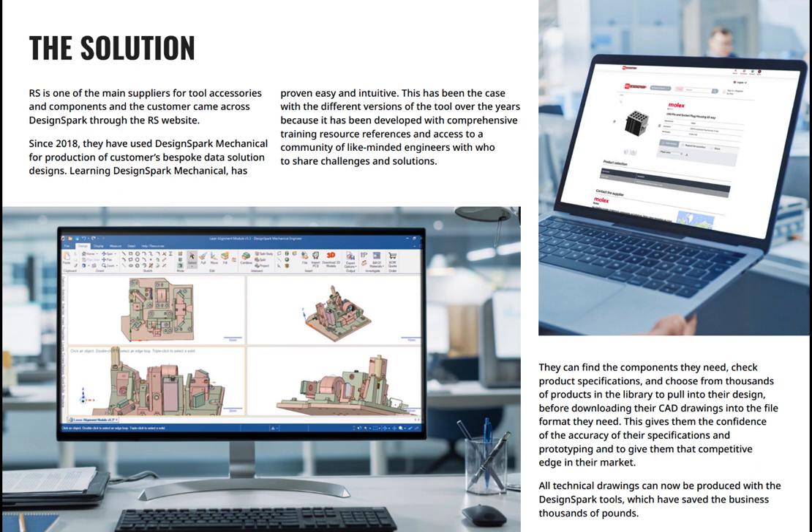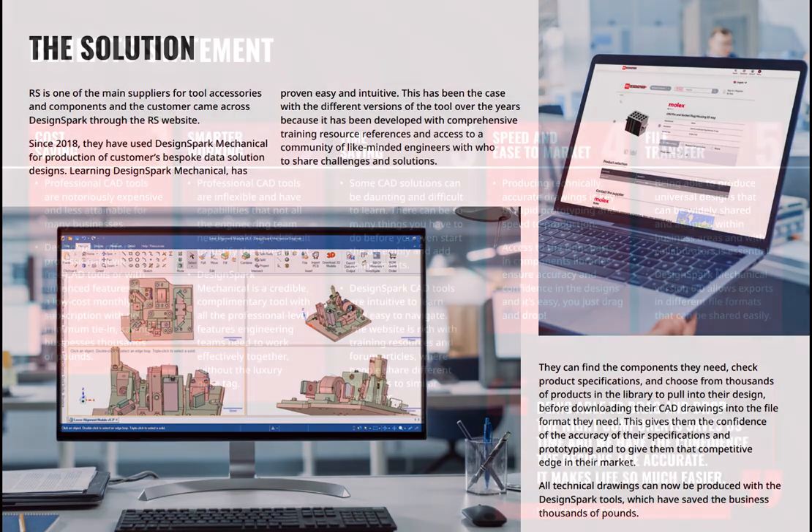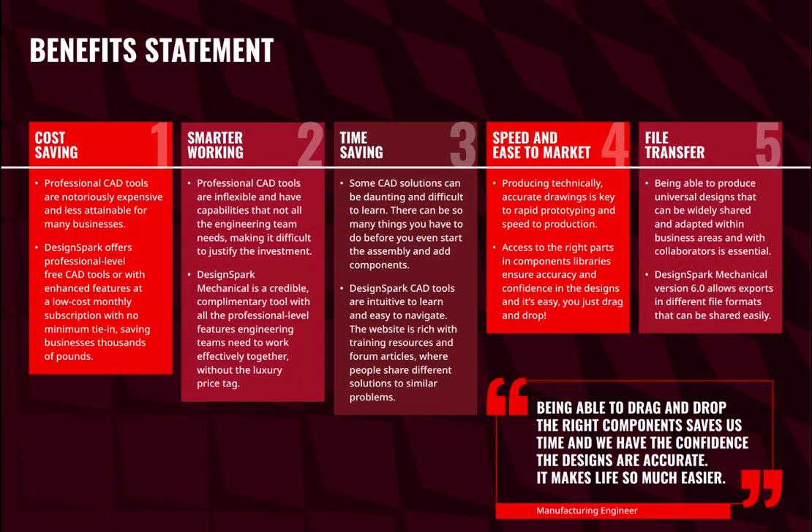All technical drawings can now be produced with DesignSpark tools, which has saved the business thousands of pounds. As a benefit, they call out cost saving. Professional CAD tools are notoriously expensive and less attainable for many businesses. DesignSpark offers professional level CAD tools with enhanced features at a low monthly or annual subscription with no minimal tie-in, saving the business thousands of pounds each year.